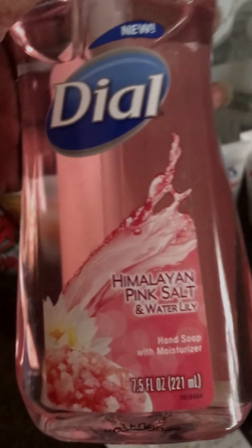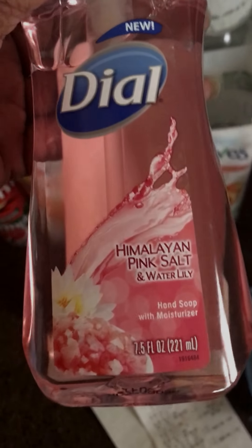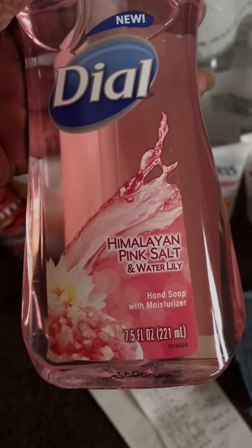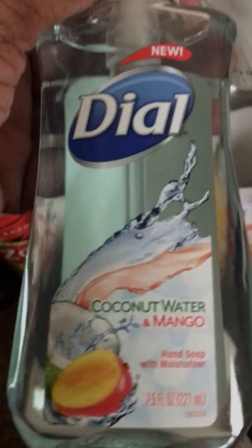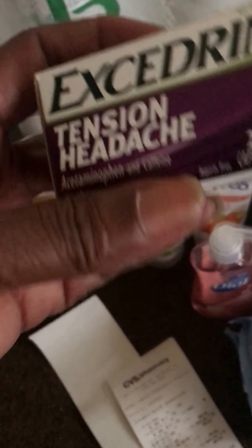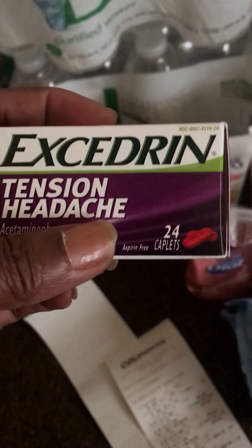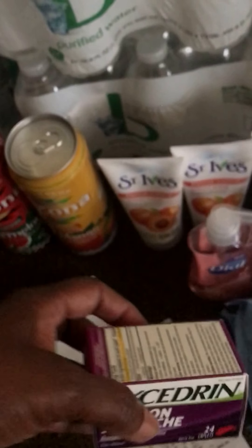I didn't quite reach my amount to get my ECB the other day for these, so I went back and I got a Dial hand soap — the Himalayan Pink Salt and Water Lily. My voice is a little raspy because I had surgery, so bear with me. I also got the coconut water and the mango — that helped me reach my balance so I got the ECB for that. I was a little short on my Excedrin, so I had a coupon and went back to get one and got my ECB for that too.